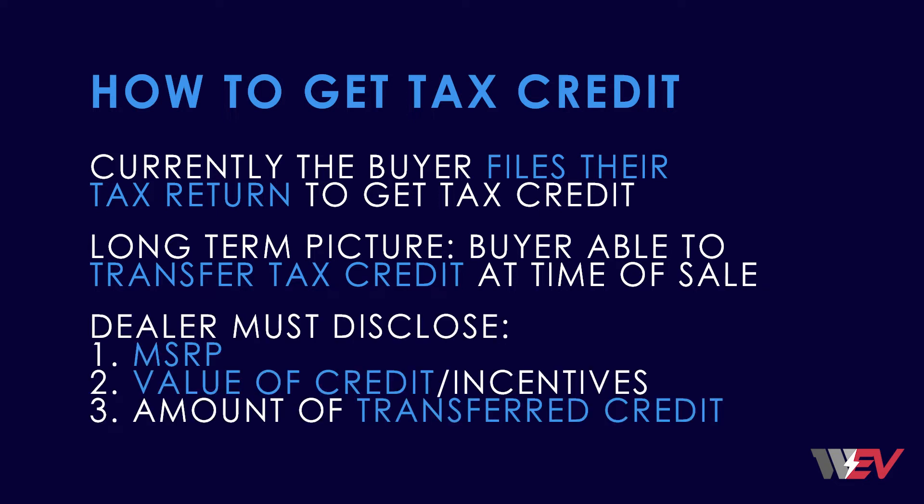To be eligible, the dealer must disclose the following information to the customer no later than the time of sale: number one, the MSRP; number two, the value of the credit along with any other incentives available; and number three, the amount of the transferred credit provided to the customer by the dealer, whether in cash or reduction of down payment, which must equal the credit allowed to the customer. If the dealer fails to disclose the above, their registration of the sale can be revoked. The Secretary of Commerce will put together an advanced payment program for participating dealers, or the dealership can offset their federal income tax liability with the transferred credits.